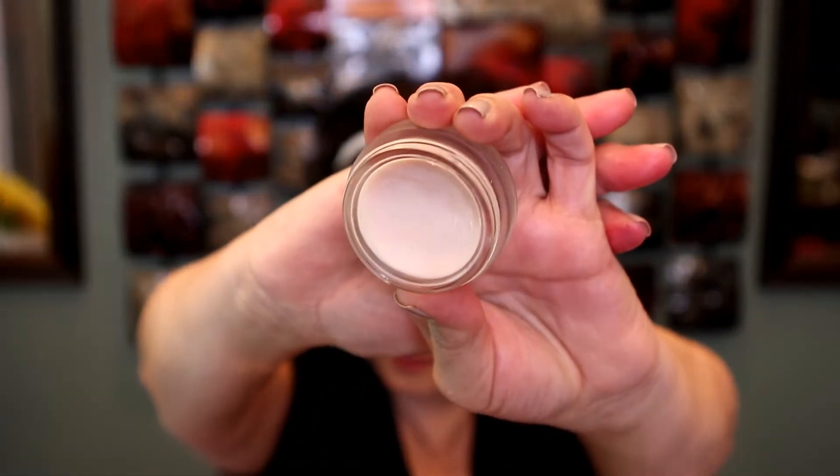First, the primer I have on today is the Tarte Clean Slate. I only use this on the areas where my pores are really enlarged — my cheeks, a little on my chin, and a little on my forehead. I've put quite a dent in it. It's a really nice primer if you have enlarged pores. I sometimes put a moisturizing primer around the rest of my face and just use this one on the problem areas. It blurs and fills in pores really well.